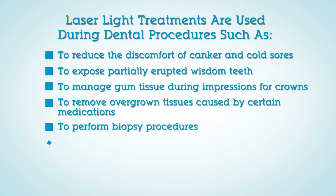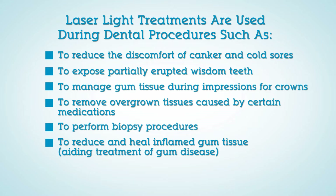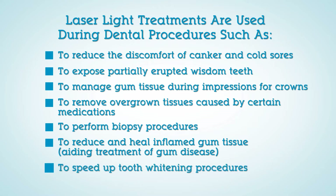Additional applications include performing biopsy procedures, reducing and healing inflamed gum tissue to aid in the treatment of gum disease, and speeding up tooth whitening procedures.